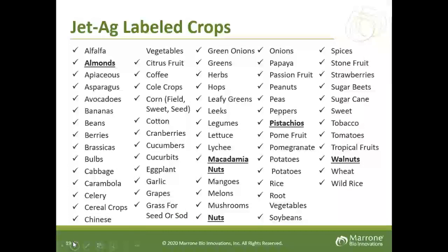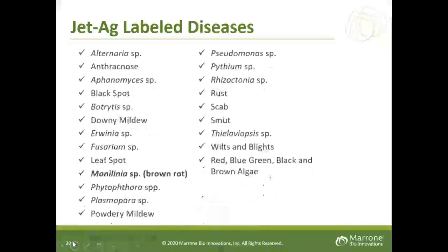Labeled crops are very broad. Most nut crops such as almonds, pistachio, and walnuts are on the label. As far as diseases, it is very broad spectrum. I'd like to point out again that the Monilinia species — brown rot — is controlled by Jet-Ag.